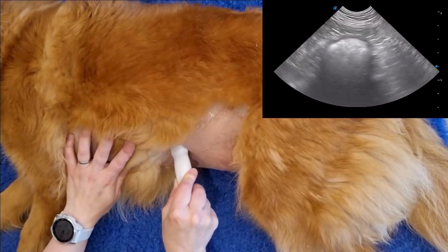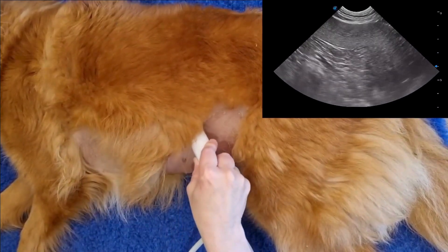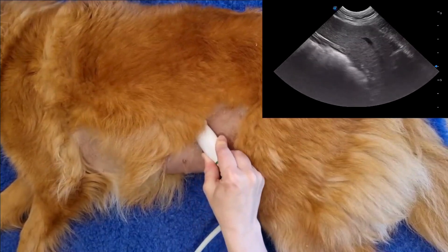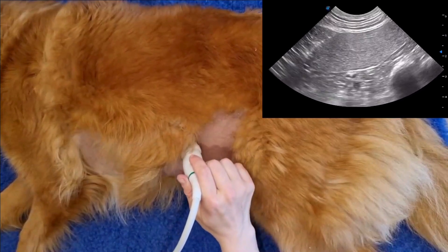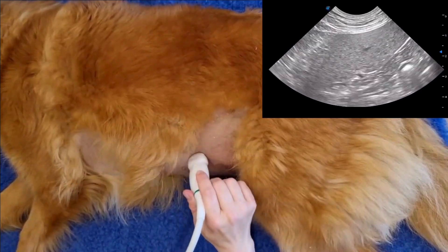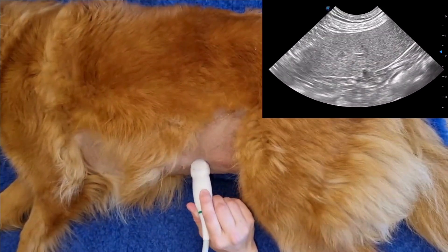Let's go through a few landmark habits that can change everything. First up, the spleen. It's big, beautiful, and mostly easy to find, so it's your best friend when building scanning confidence. Here's the move: you start from the stomach, you slide dorsally, maintaining contact with the costocoastal arch. Find the splenic head — this is usually nestled between the stomach and the left kidney. Then trace the spleen caudally towards the tail. It's the same path every time. This repetition builds what I like to call your ultrasound muscle memory.